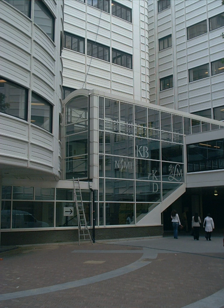The Netherlands Institute for Art History, or RKD, is located in The Hague and is home to the largest art history centre in the world. The centre specialises in documentation, archives, and books on Western art from the late Middle Ages until modern times.